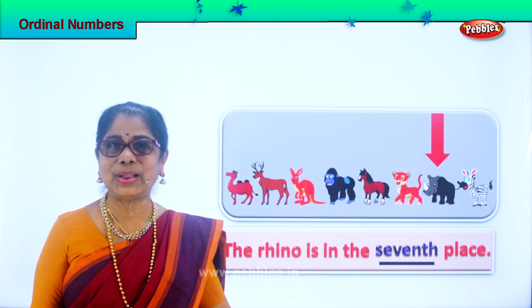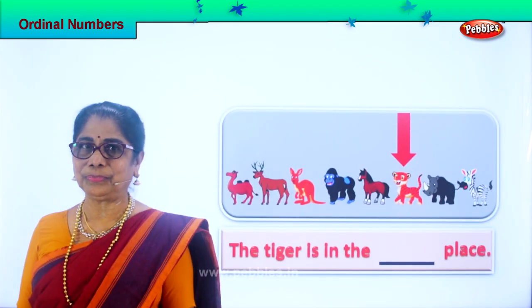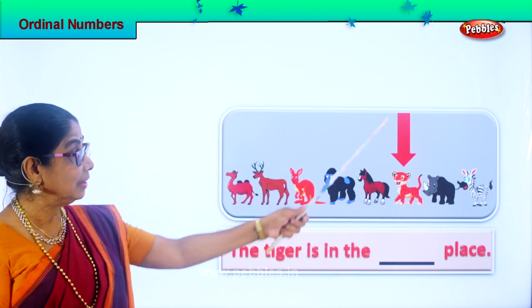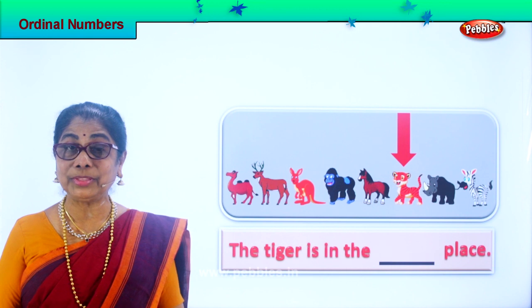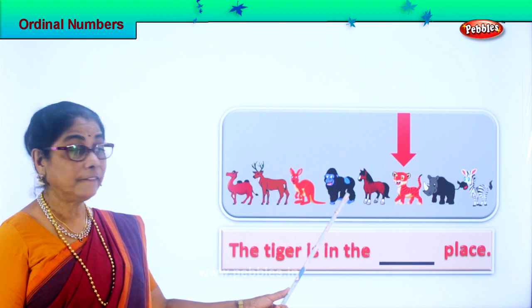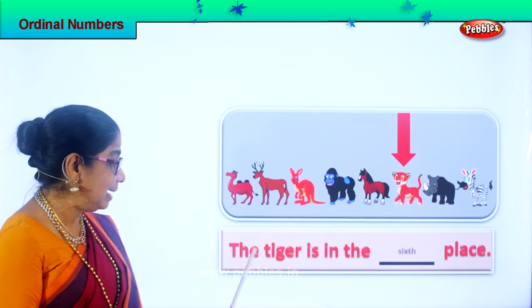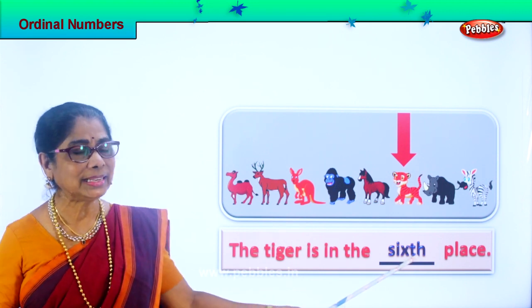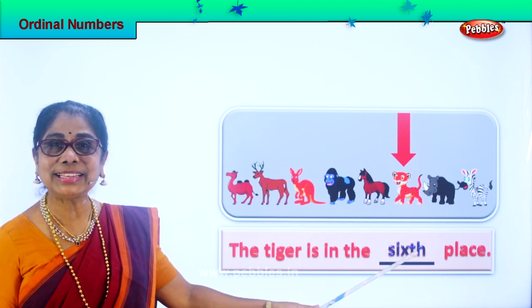Good. Let's look at another animal. Look what you have. What animal is this? Tiger. Good. Now tiger — let's see tiger, where does it come in the ordinal number? Third, second, third, fourth, fifth, sixth. The tiger is in the sixth place. Spell sixth: S-I-X-T-H, sixth place.